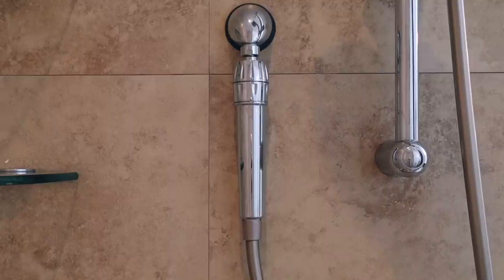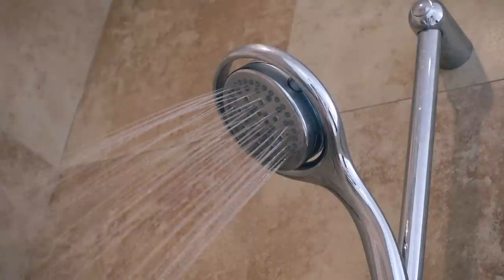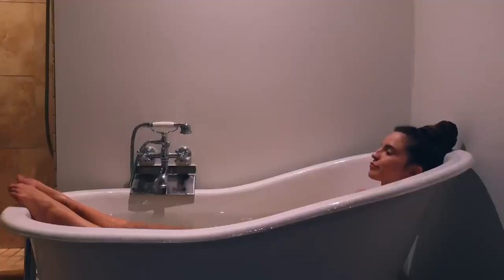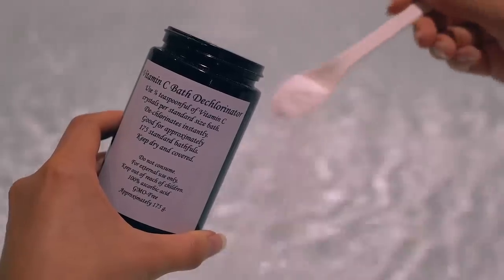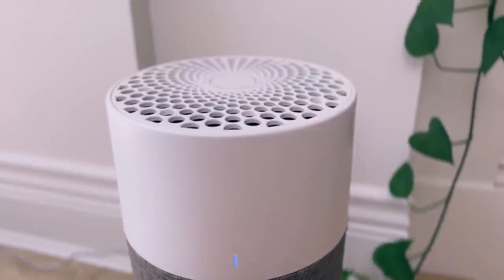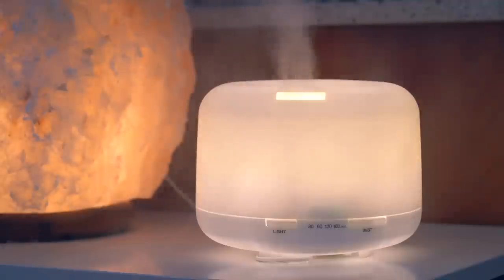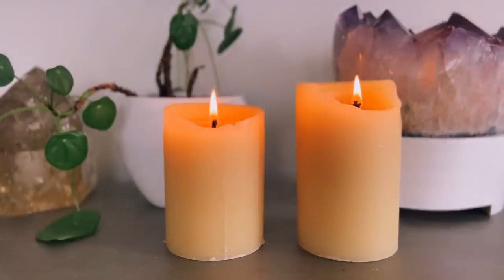Just like we don't want to drink tap water, we don't want to bathe in it either. I recommend installing a shower filter that reduces chlorine or chloramine — look up what your water is chemically treated with in your area. If you're taking a bath, you can add a teaspoon of vitamin C powder to dechlorinate the water. I also highly suggest using an air purifier with a HEPA filter, addressing mold issues, dusting regularly, and airing your home out as much as possible to allow fresh air to circulate.